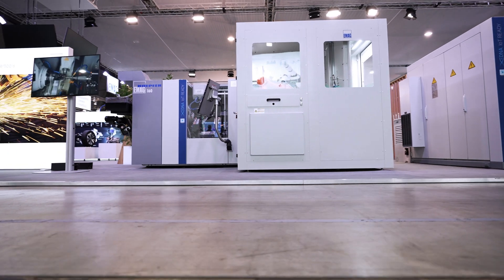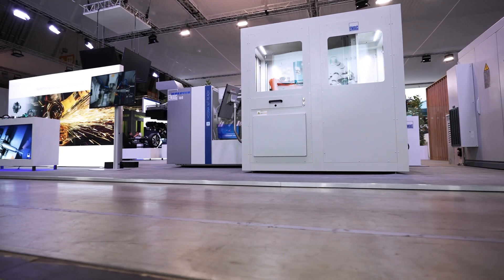Hello everybody! Welcome to the eMAG booth at the Machine Tool Exhibition AMB 2022 in Stuttgart. I'm very pleased to welcome you. The business unit GearHobbingSoft this time has a very interesting machine to show.